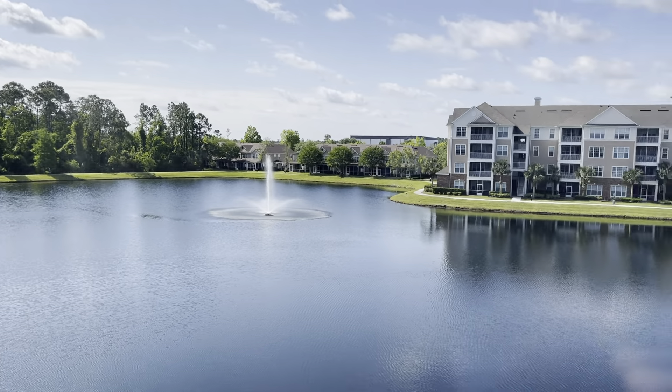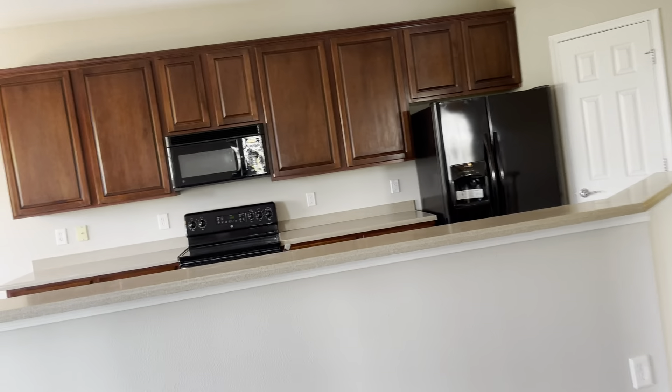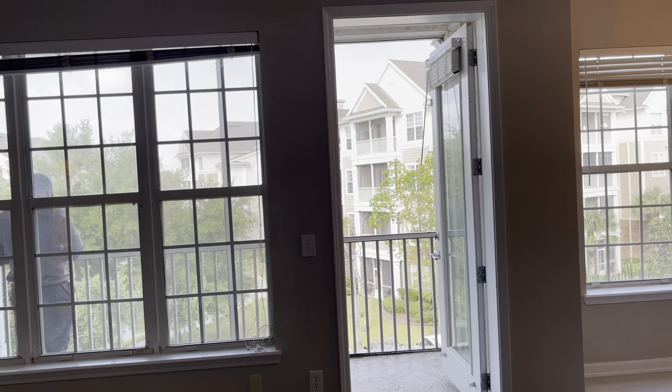Check out that view — beautiful view. This is actually facing south, so you'll never have direct sunlight in here. This is facing the west, so you'll get evening sun on your patio, which is nice.